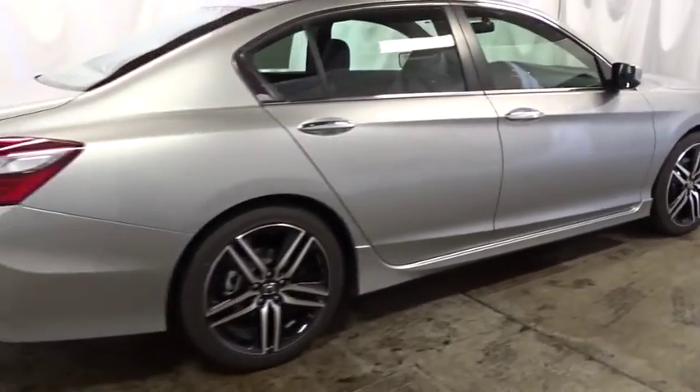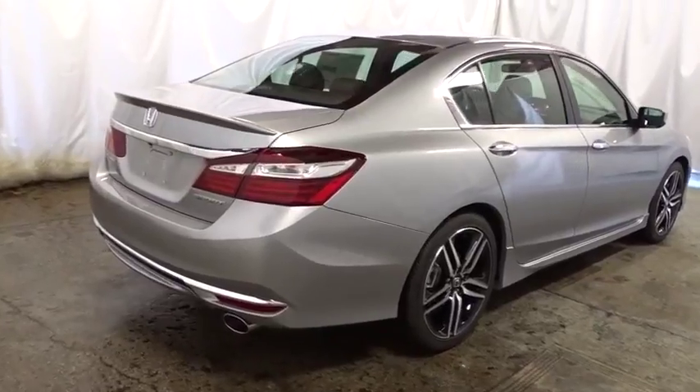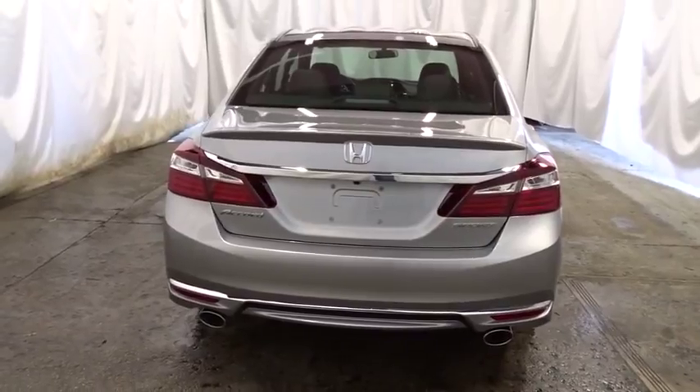Cloth seat trim, engine immobilizer, four piece floor mat set, power rear window sunshade, low tire pressure warning. Drive away with a great deal on this vehicle — call or stop in today.